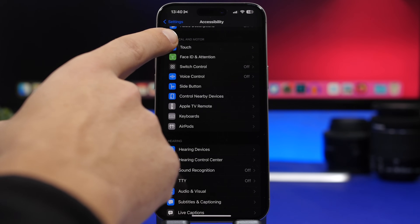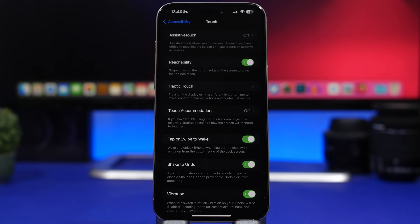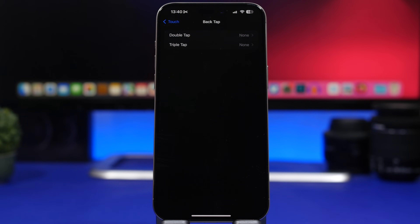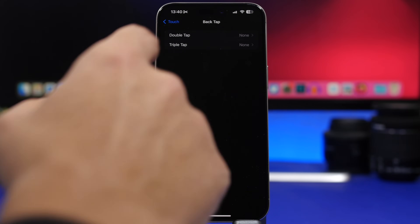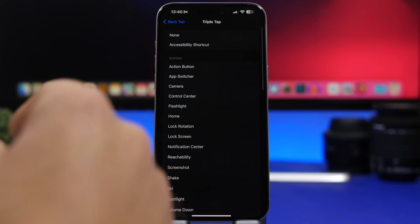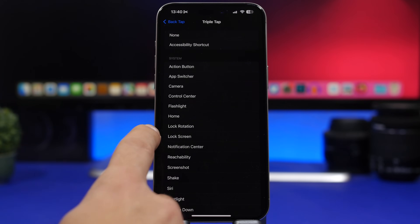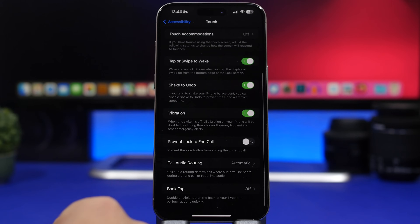The same goes for Back Tap, found under Accessibility, then Touch. Under Back Tap you'll find Double Tap and Triple Tap options. If you have these enabled with an action set up but you're not actually using them — maybe you just set it up to try it — go ahead and select 'None' so you don't accidentally invoke an action all the time and drain your iPhone battery.